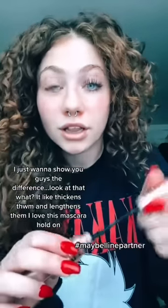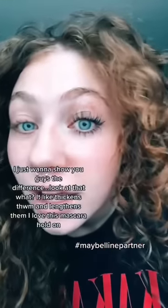The difference. Look at that. I saw that video and immediately wanted to try it. It was sold out, but a couple weeks later, I got it.